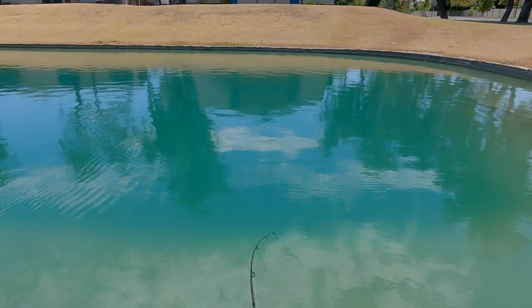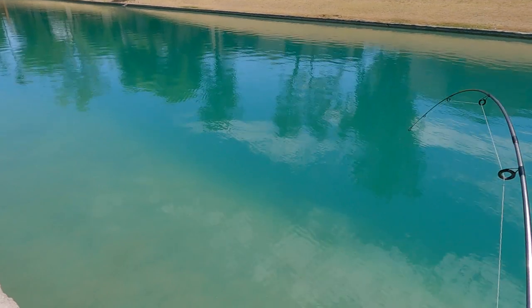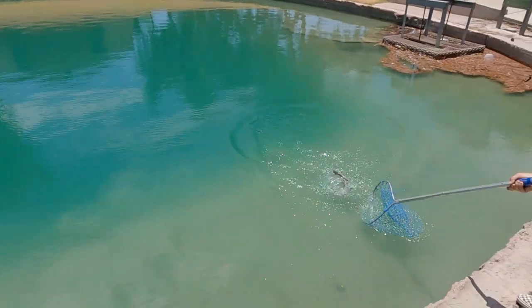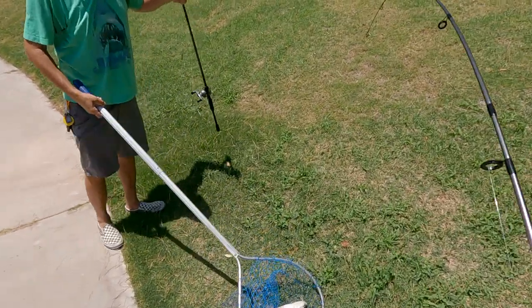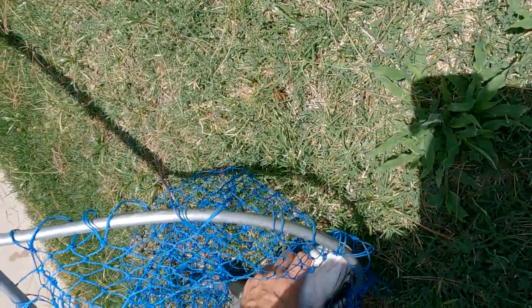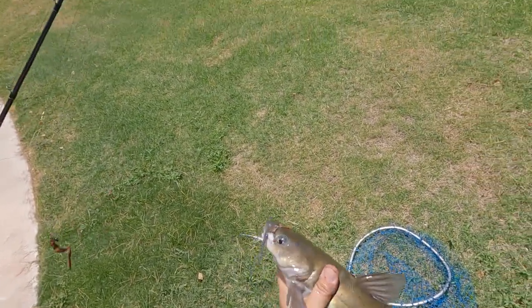Oh right there — he hammered it! He's got pulling drag. Did you see how hard he hit that? I might need the net. Whoa! No, no — it's a catfish! Dude, he crushed it! He like hammered that little worm. You can't keep fish here, but that's a good eating size — nice little side hook, no weight, weightless on that.